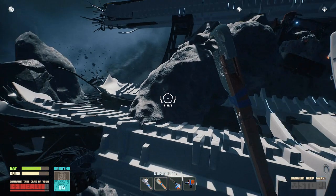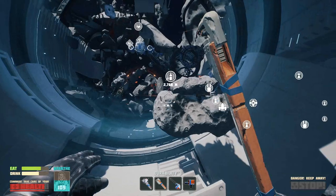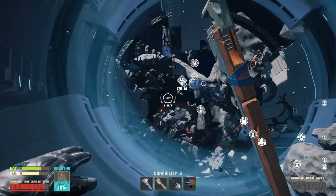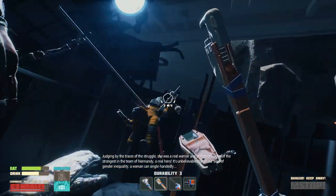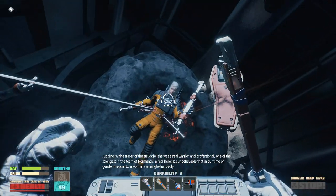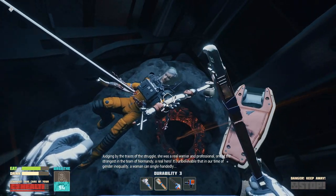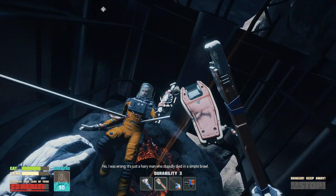There's nothing down here? I'll take a look in here. I don't know what to do about my stuff and my station. Judging by the traces of the struggle, she was a real warrior and a professional — one of the strongest in the team of Normandy. A real hero! It's unbelievable that in our time of gender inequality, a woman can single-handedly... Nope! I was wrong. It's just a long-haired man who stupidly died in a simple brawl.